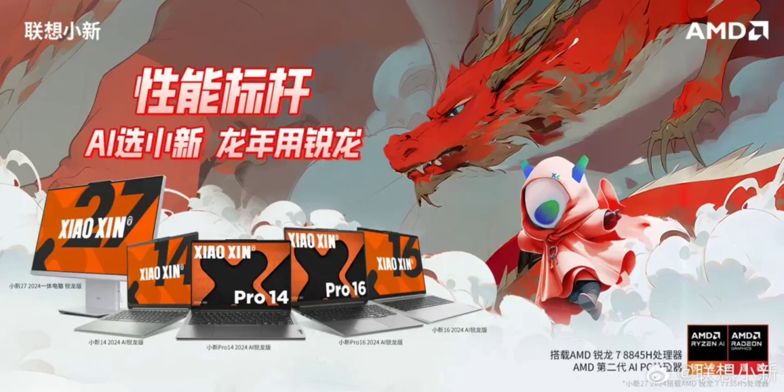The Shaoshin Pro 14 2023 Ryzen Edition, for reference, featured the R7 7840HS processor and came standard with 32GB LPDDR5X memory and a 1TB SSD. Priced at 5,599 Yuan initially, it dropped to 5,199 Yuan during the Double Eleven promotion.